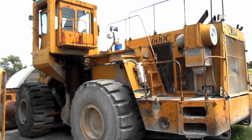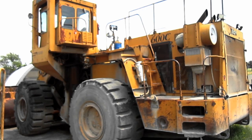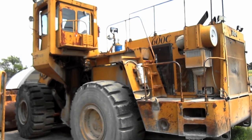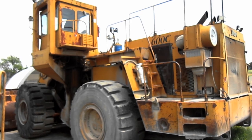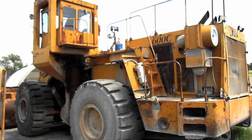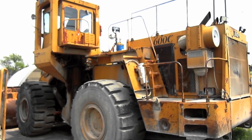Dart Truck Company was later acquired by Unit Rig and Equipment Company in 1984 and would ship its last 600C in 1992. However, Unit Rig continued to market the 600C until 1994. After over 400 units had been built and sold all around the world, the last 600C left the Unit Rig factory in 1995, thus closing the book on one of the coolest loaders of all time.